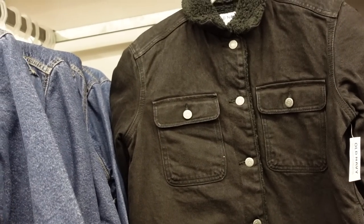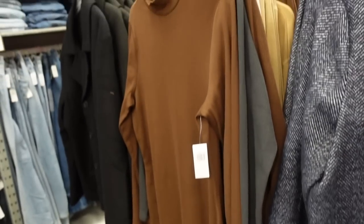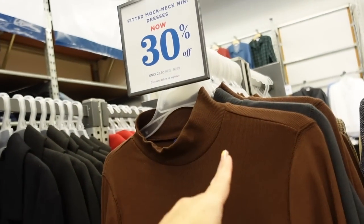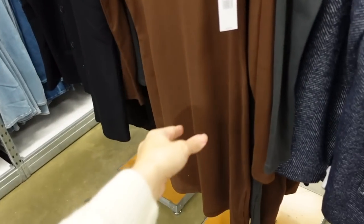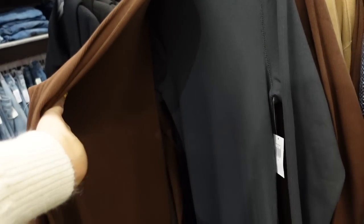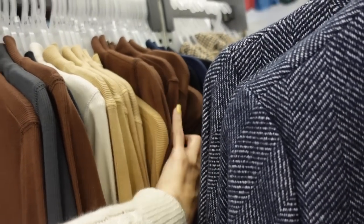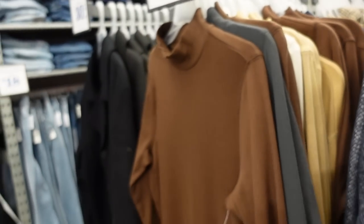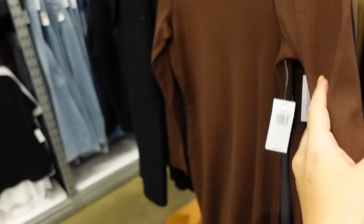The sherpa denim jackets are regularly $84.99. Mock neck fitted dresses are 30% off, so down to $25.90 — has that mock neckline, really nice and stretchy, fitted through the wrists, also in the body. In the brown, gray, oatmeal, gold, navy blue, and black — really nice for $25.90. These are going to pair nicely with all of your boots, booties, and jackets.